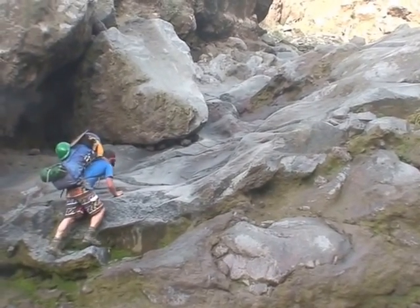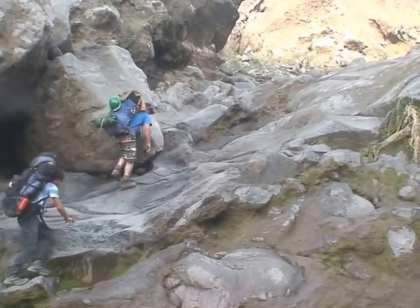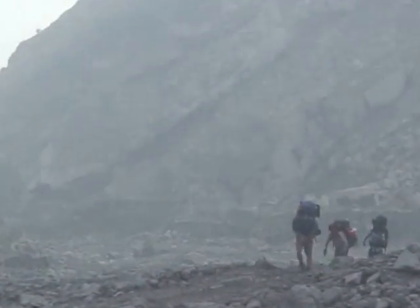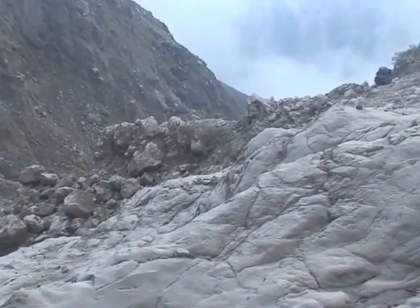We traverse clockwise around Santiaguito's dome, climbing a gully with numerous steep rock steps. At the top the terrain levels out again. Here the weather is overcast in the afternoon and we hear many more rock falls than we see.